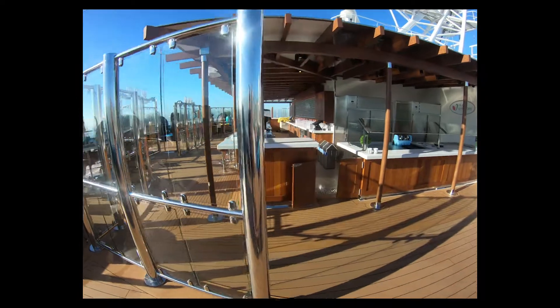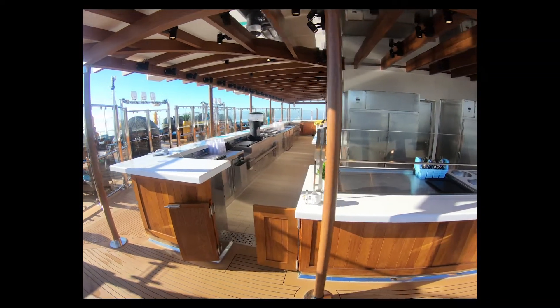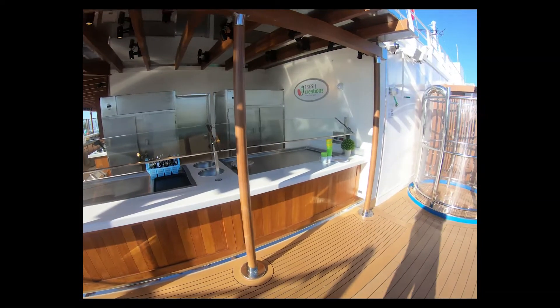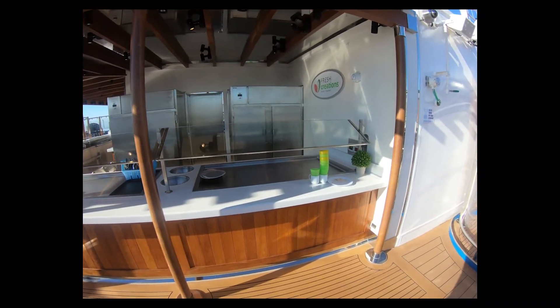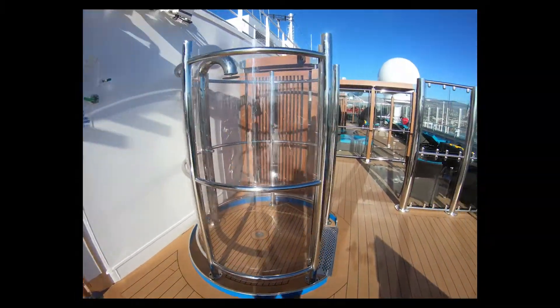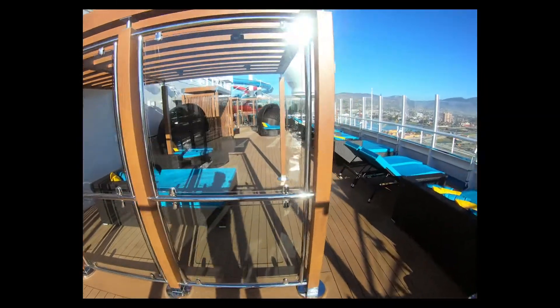So again, there's the bar — it's quite a nice big bar. Most Serenity bars are not that large but they are on this ship. And here's the salad creations where you can get yourself some light food during the day if you want it. Another shower and we're gonna head back out on the other side.